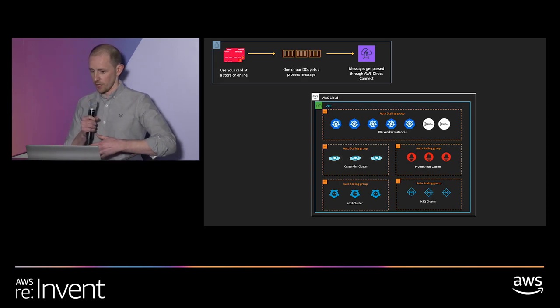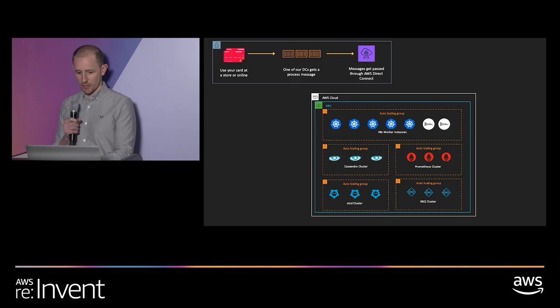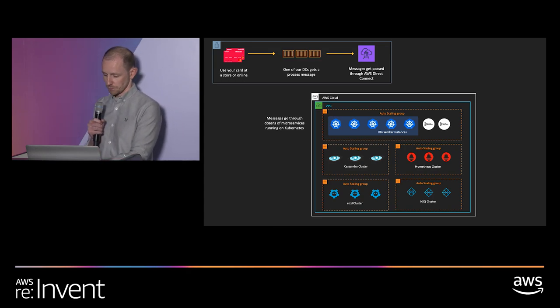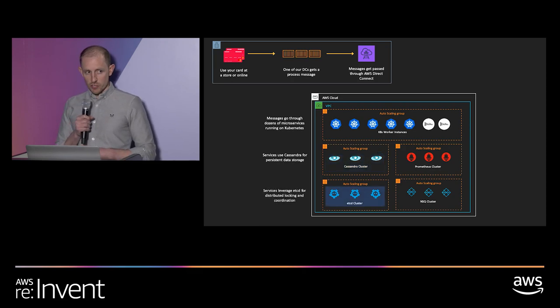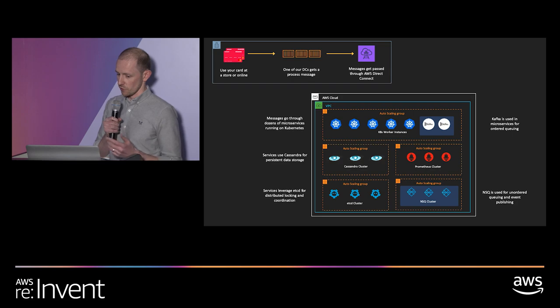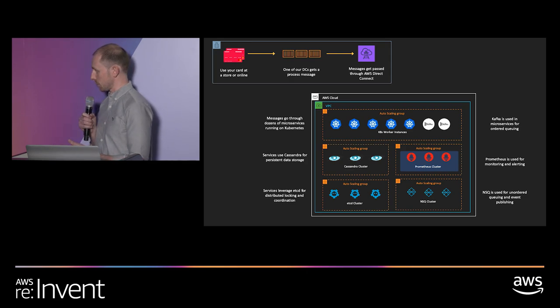The first part is the physical side of things — from the store where you tap your card through to our physical data center presences, where we have three very small setups. We then have a Direct Connect setup into AWS. In the cloud, we run everything on Kubernetes with around 1,500 microservices and 8,000 pods. We use Cassandra for all data storage, etcd for distributed locking, Kafka and NSQ for queuing, and Prometheus for monitoring.